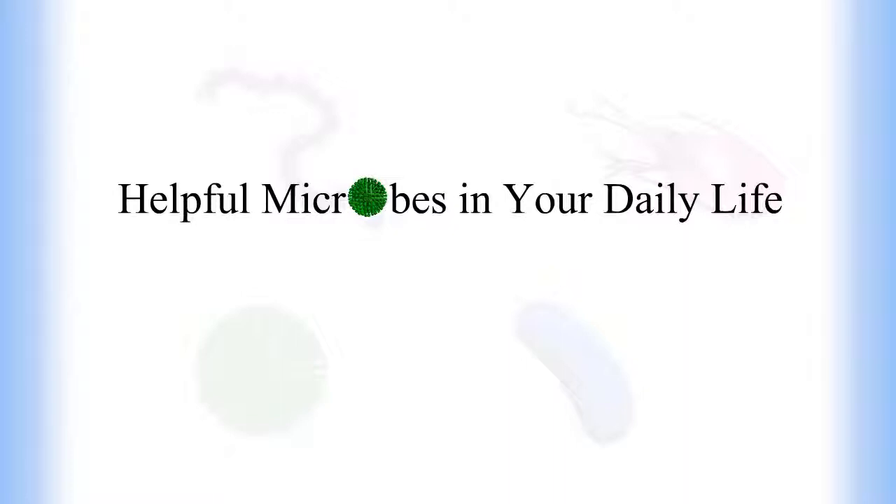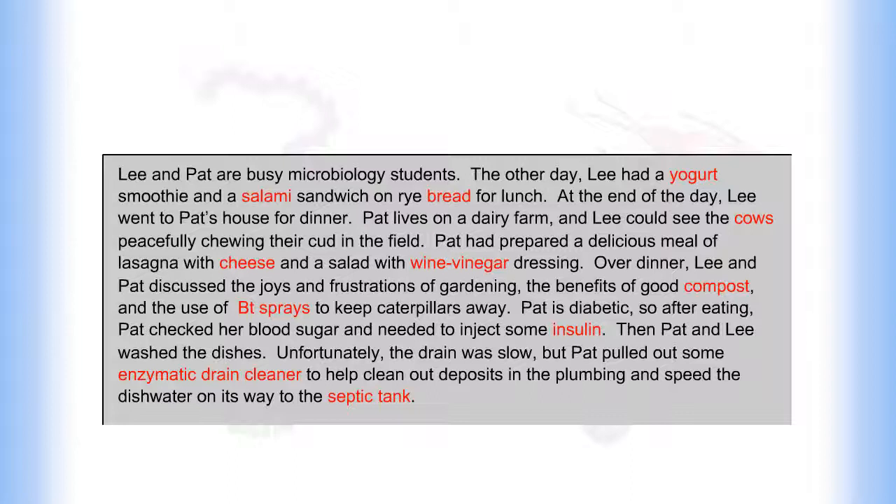Helpful microbes in your daily life. Lee and Pat are busy microbiology students. The other day, Lee had a yogurt smoothie and a salami sandwich on rye bread for lunch.